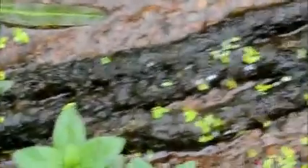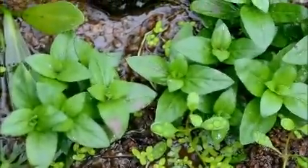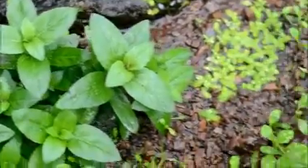Our java moss vines, which I think are all sold now. Our star giant repens, which is doing really good — still growing really well and looking good.